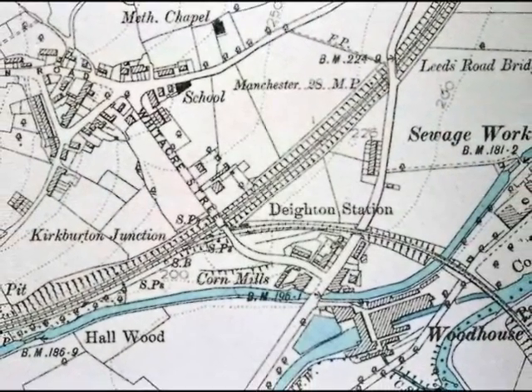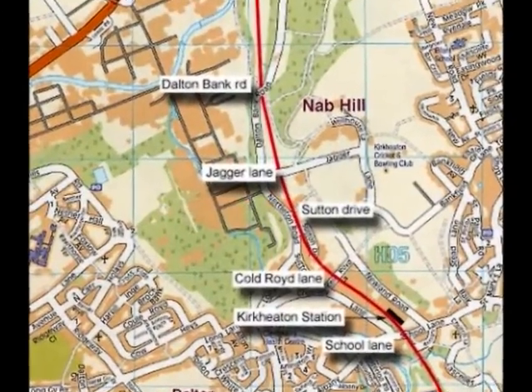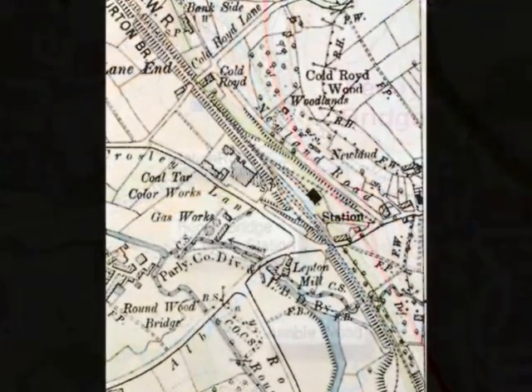The line was constructed as a single track, though sufficient land was taken to make it a double, which was the intention if the track had been extended to Barnsley, as was the original master plan.